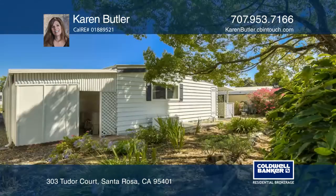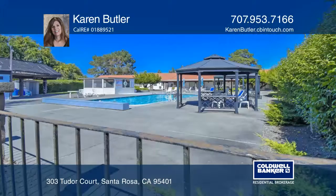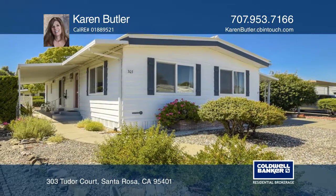The house features large windows, a gas insert in the living area, and a detached storage shed. Low HOA dues add affordability to this darling mobile home. Karen Butler would love to give you a private tour.